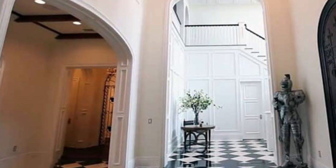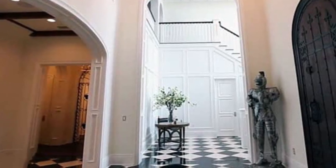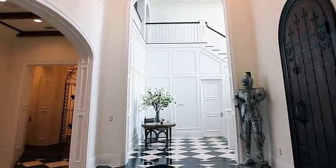The black and white checkered tile floor is the perfect mix of contemporary and classic, and is carried out exceptionally well in this hallway design.